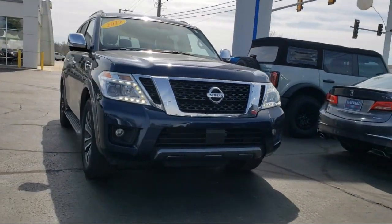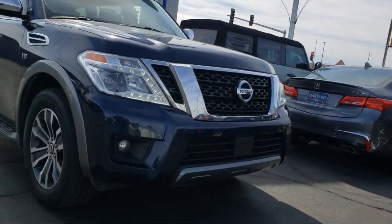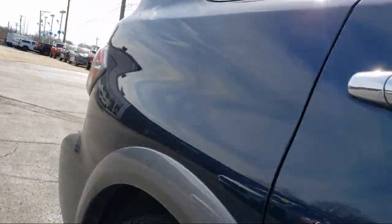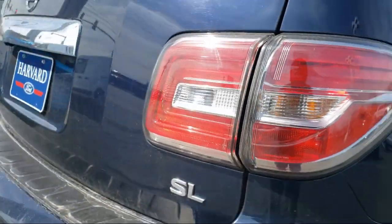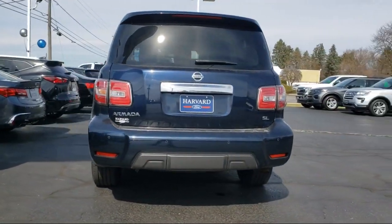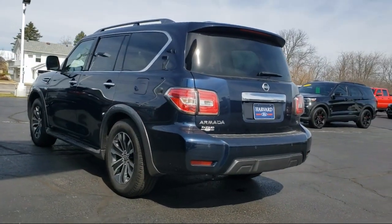It comes equipped with smart device integration, navigation, front collision mitigation, auto dimming rear view mirror, MP3 player, universal garage door opener, aerial view display system, leather seating, privacy glass, running board package, and has less than 75,000 miles on the odometer.